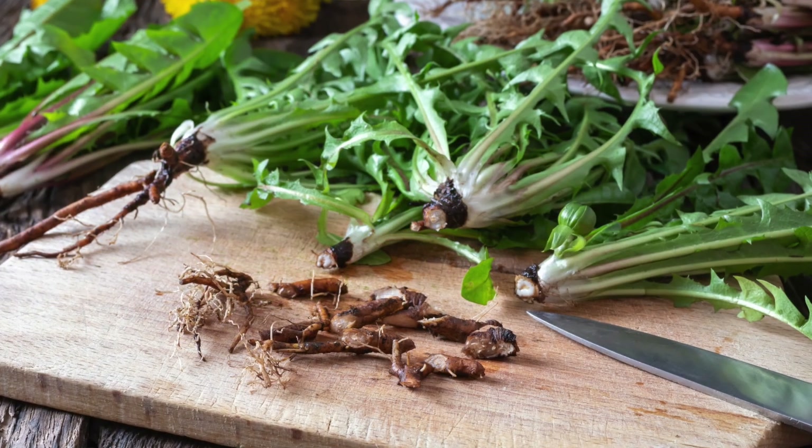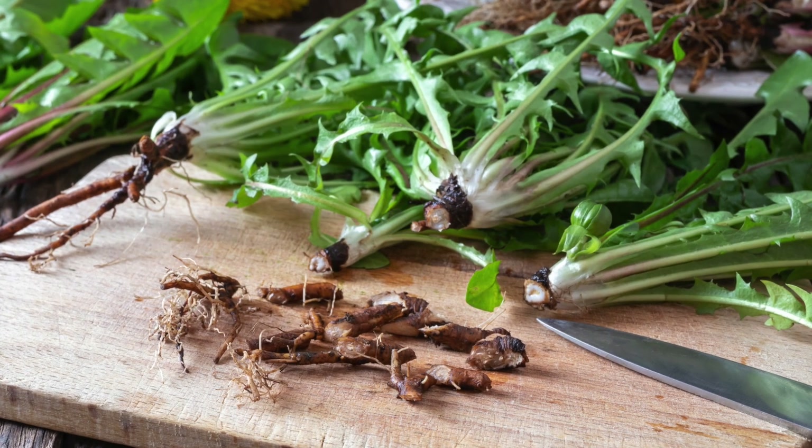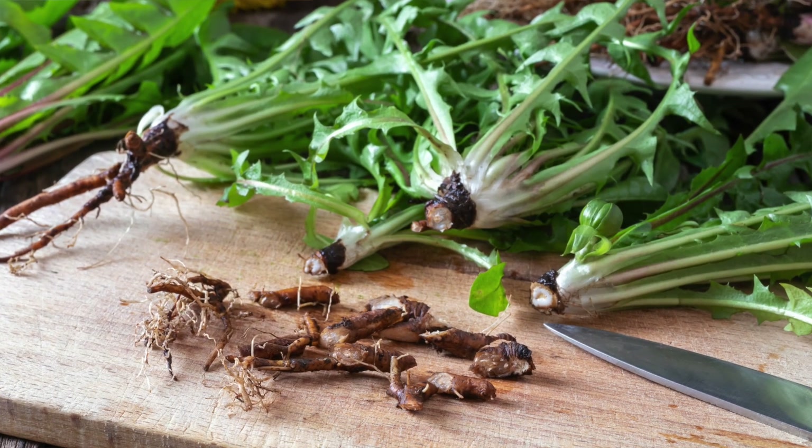Dandelion roots are also high in inulin, a prebiotic that helps feed the gut microbiome and support overall digestive health.